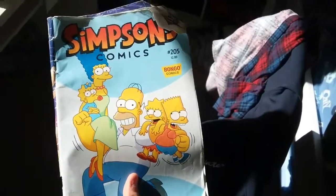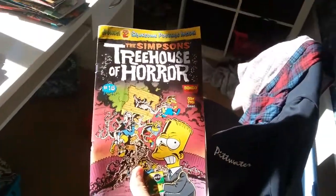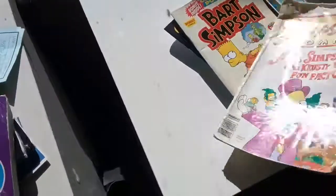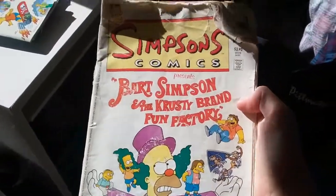Issue 205. Simpsons Treehouse of Horror issue 18. Bart Simpson issue 53. Issue 41: Bart Simpson — The Crusty Red Fun Factory.